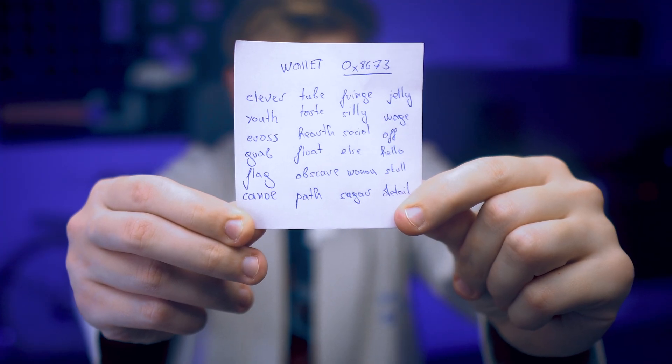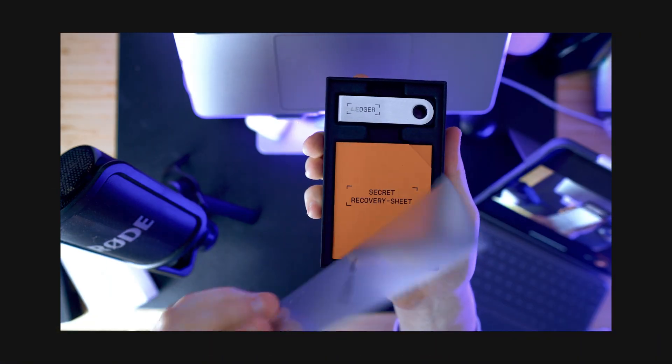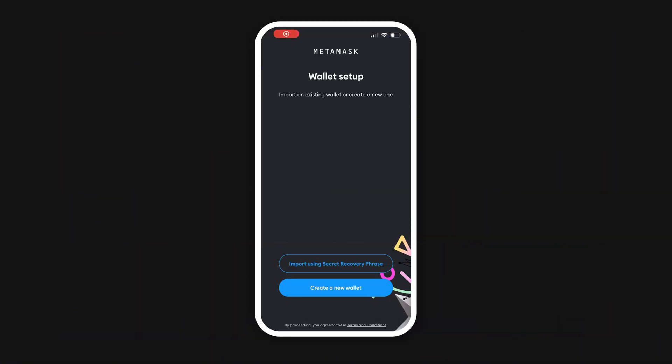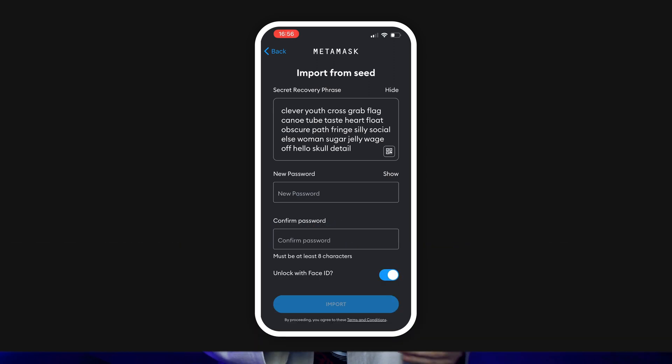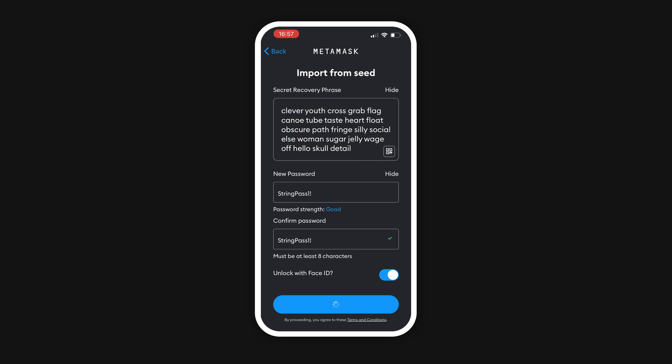Step 2: Let me show you how to easily recreate your wallet even if it stopped working or is broken. I have the MetaMask app installed on my phone and I found a piece of paper with the seed phrase from the wallet 0x8673, as you see here. Since I no longer have that hardware wallet and I want to restore it, instead of pressing the 'create new wallet' button in MetaMask, I choose the 'import using secret phrase' option. All you need to do is enter your seed phrase into the designated field, create a secure password for extra protection, and click the import button.